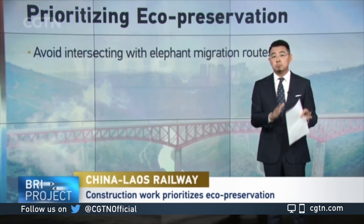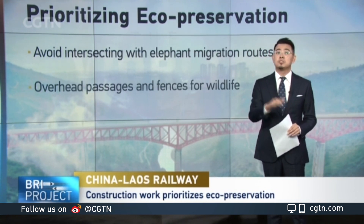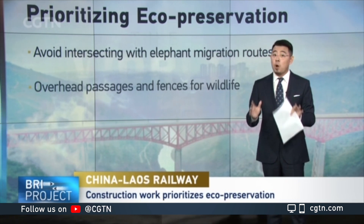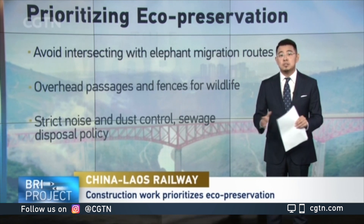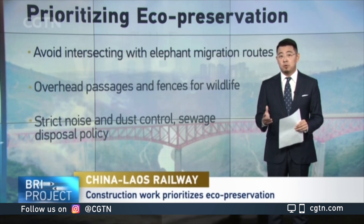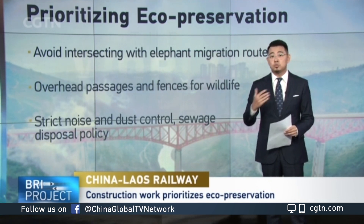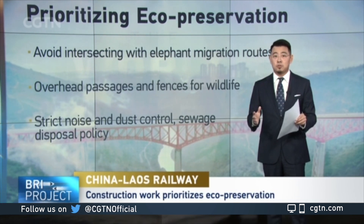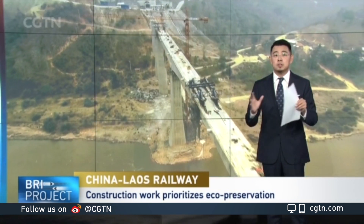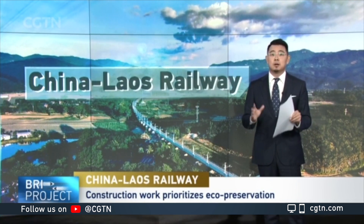Workers have also built a 30-kilometer-long fence along part of the route to ensure minimum disturbance to the wildlife. And it's not just wildlife that was considered — construction of the railway also strives to minimize its impact on residential areas along the way. There is very strict noise and dust control as well as sewage disposal policy at all construction sites. In other words, there are a lot of extra efforts surrounding construction, all sharing the one goal of maximizing eco-preservation throughout the process.